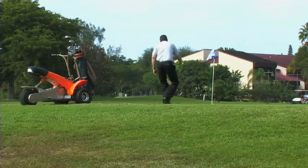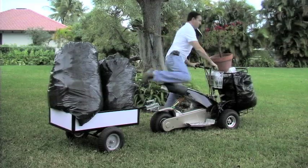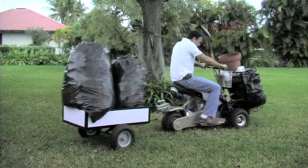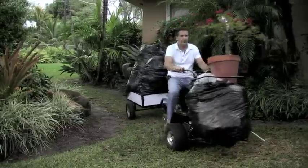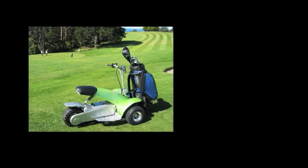Its stylish and futuristic design lets you perform daily tasks with class and efficiency. The electric-powered engine can give you up to 8 hours of continuous use and enough torque to pull hundreds of pounds. Step into the future with the Golf Cruiser.